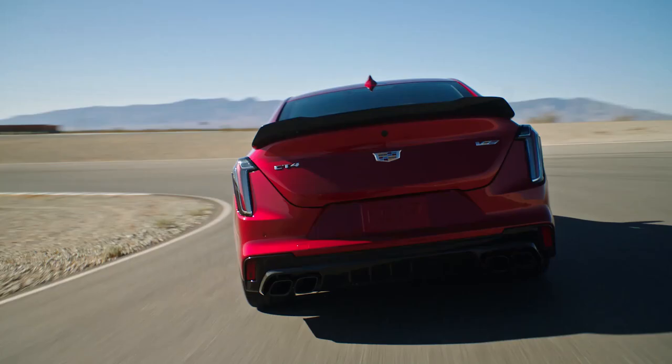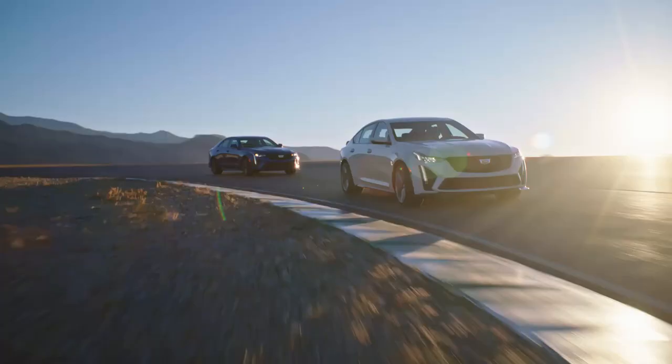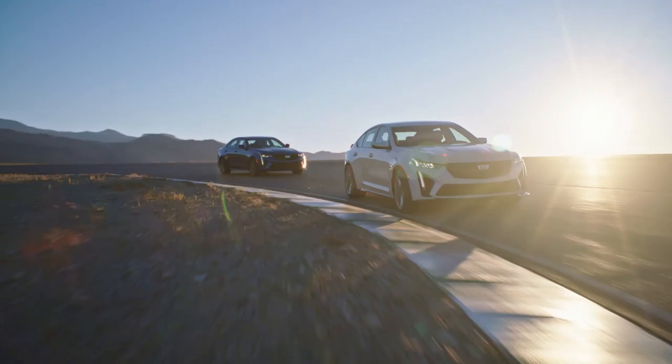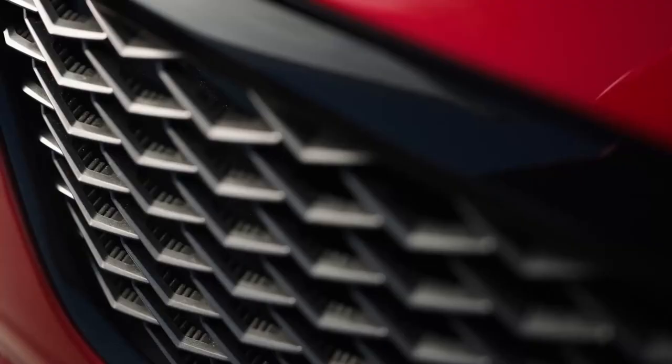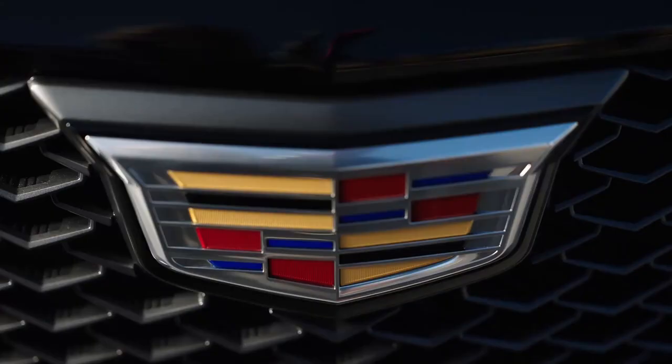Brandon, we've talked about the performance and a lot of the engineering behind these cars — now tell me how much they cost. We're very excited to announce the CT4V Blackwing will start at $59,990 and the CT5V Blackwing will start at $84,990. We're going to have 250 of each vehicle set aside, and you'll be able to reserve your own through Cadillac.com starting at 7:30 Eastern Time tonight. The vehicles will then be available in dealerships later this summer.